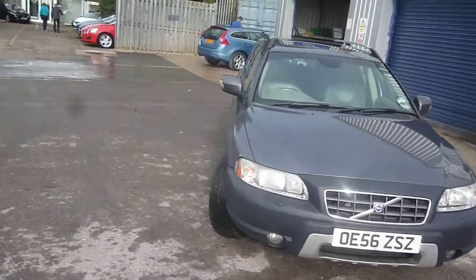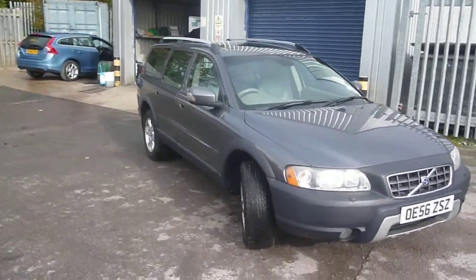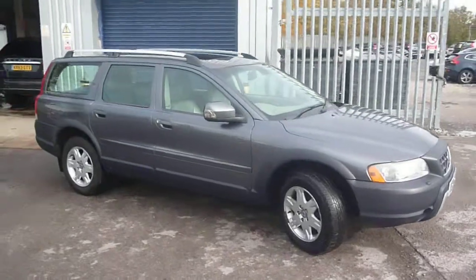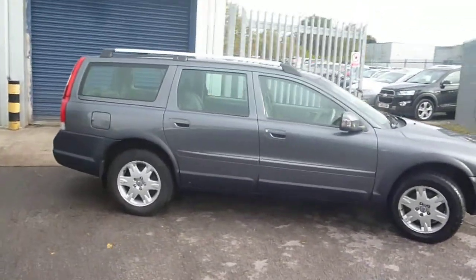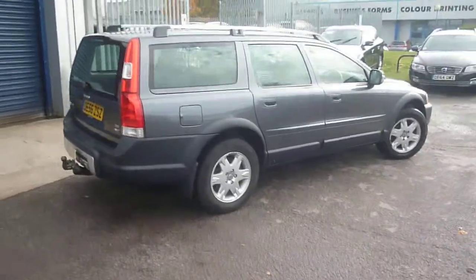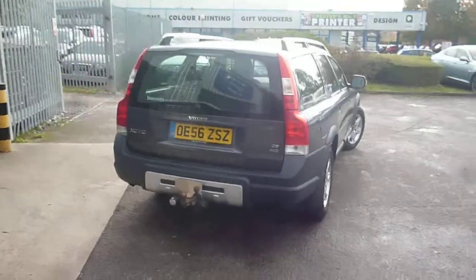Welcome back again to Rybrook Dealer PX, here over a Volvo XC70, OE56ZSZ, located here at Rybrook Volvo in Chester. The vehicle is finished in a grey metallic with an oak leather upholstery. It was registered in January of 2007, has had two owners, and a little under 123,000 miles.